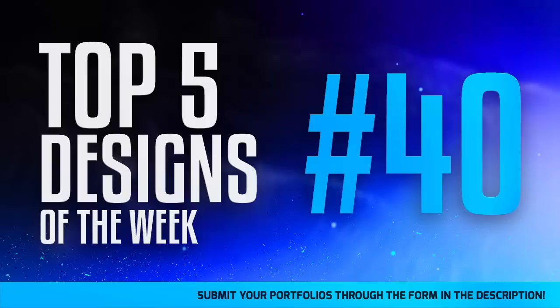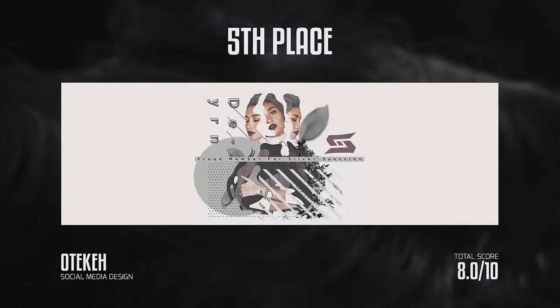In fifth place we have Oteca, who did a social media design for a member of Silver. I gave him an 8.0 out of 10. I really like the minimal style — Oteca is always in the top five and we have a good bond. I really liked that middle piece with the girl; I thought that was a really cool render to use. But when you get to the text and stuff, that's where it lost me a bit. The colors were kind of a weird choice — I know it was supposed to match the shirt, but they looked a little off.